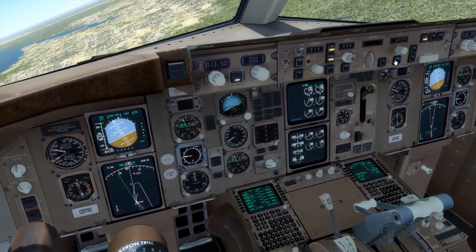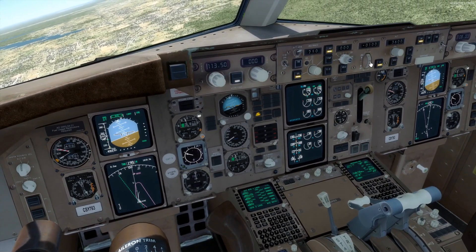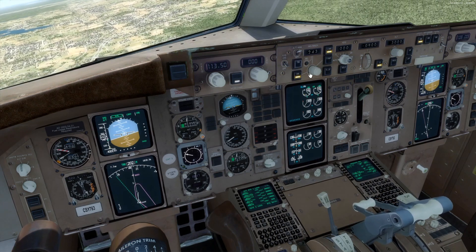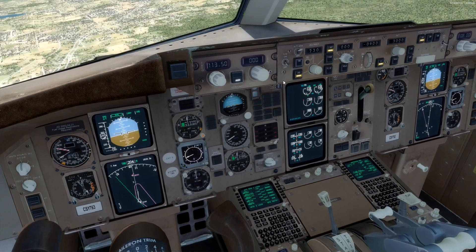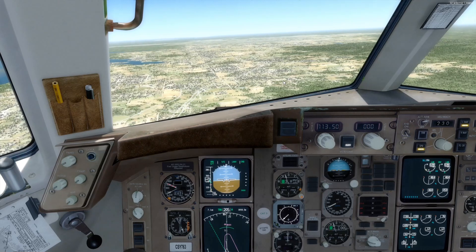Let's head down to 3,000 and slow down to 230 knots. The sounds are pretty good. I'm pretty happy with how it sounds.